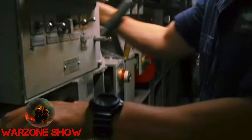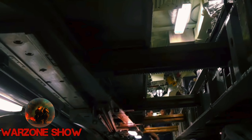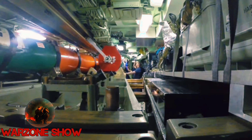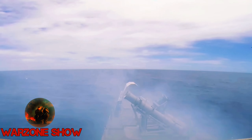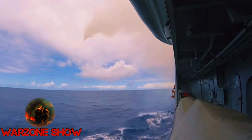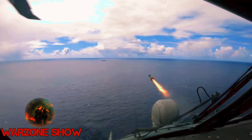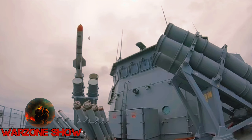Number 2: Harpoon. The Harpoon missile, a stalwart in naval arsenals since 1977, remains a potent anti-ship weapon renowned for its reliability and effectiveness. Manufactured by McDonnell Douglas, now Boeing Defense, Space and Security, the Harpoon boasts impressive specifications, including a mass of approximately 1,523 pounds (691 kilograms) and operational ranges varying from 67 to 120 nautical miles (124 to 220 kilometers), depending on the variant. Equipped with a powerful Teledyne CAE J402 turbojet engine and guided by a sophisticated sea-skimming cruise system with active radar terminal homing, the Harpoon delivers devastating precision strikes against maritime targets.